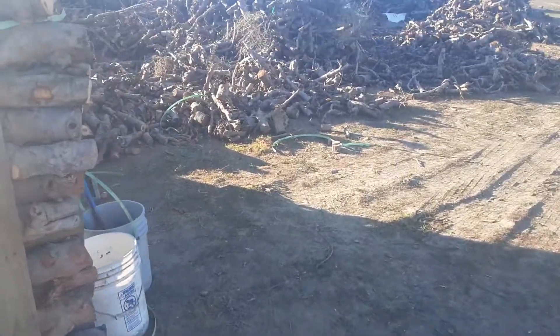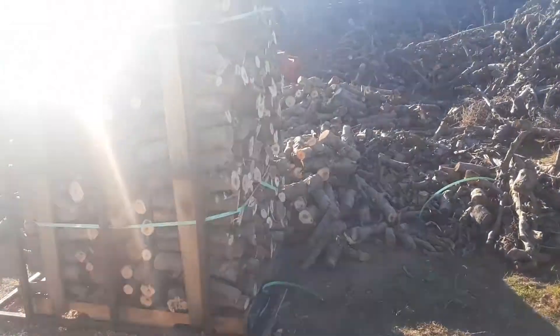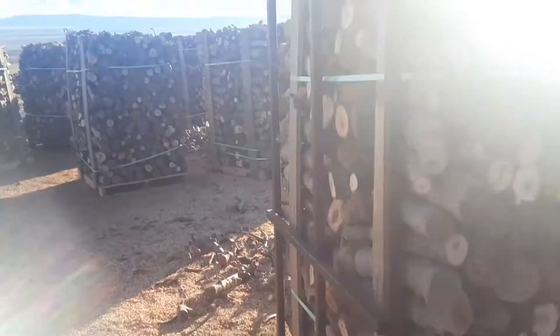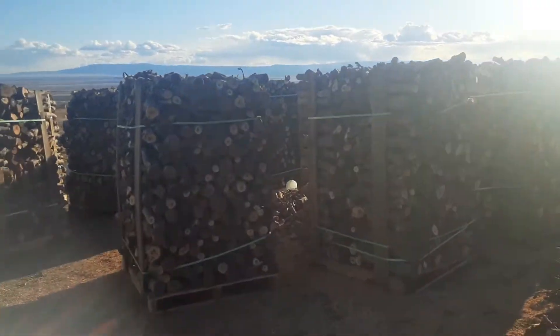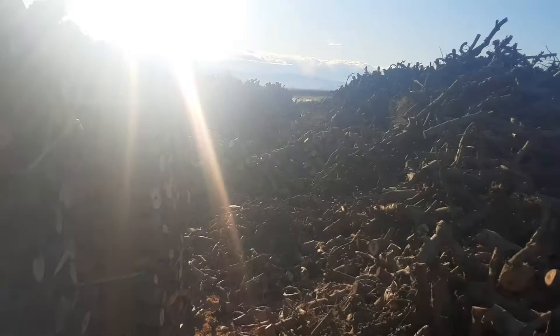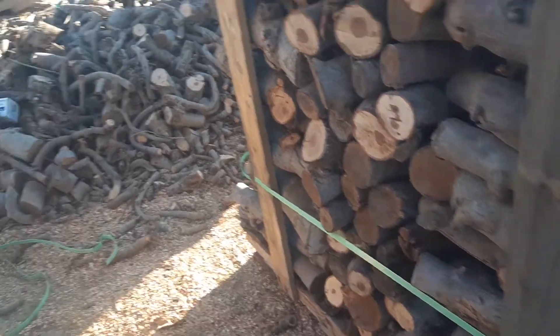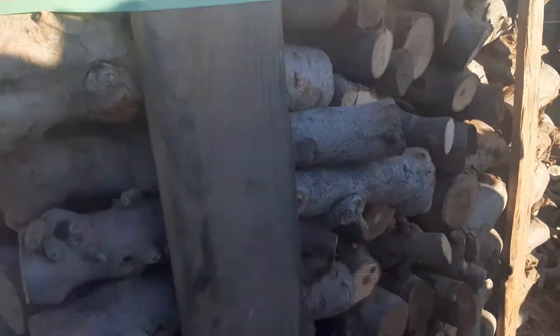Hey guys, we're here another day. This is a half a cord pallets, they're 40 by 48. Today is a nice beautiful day — check this out guys, this is what we've got going on here. Half a cord pallets, see how clean it is, how nicely stacked. This is our product guys, this is the pallet pallets.